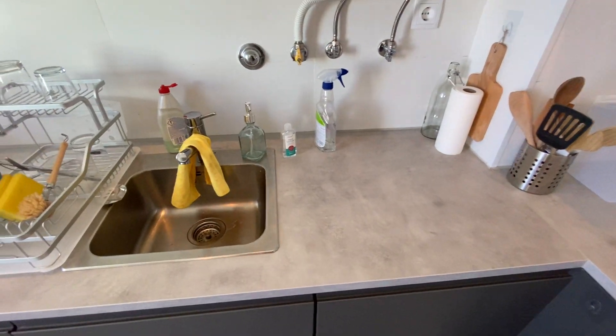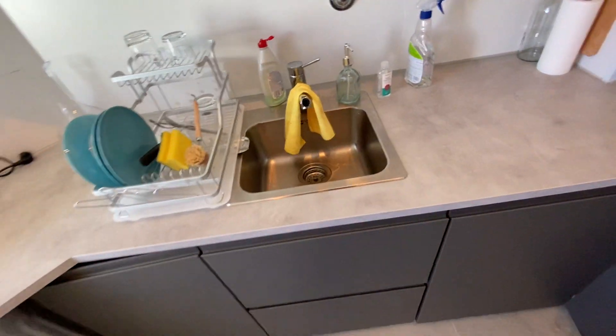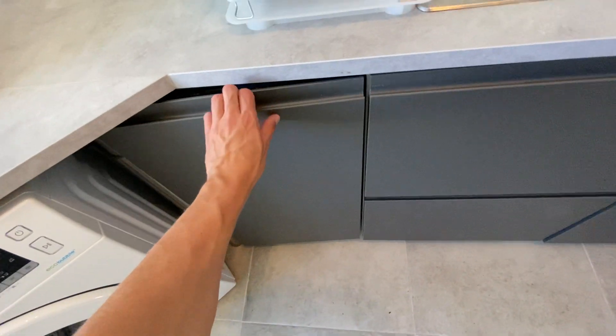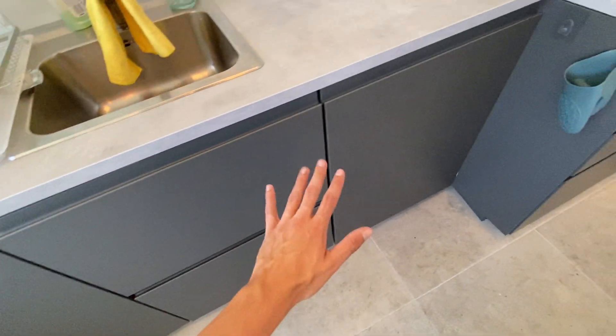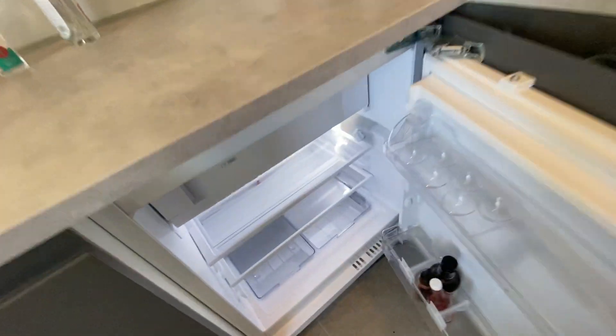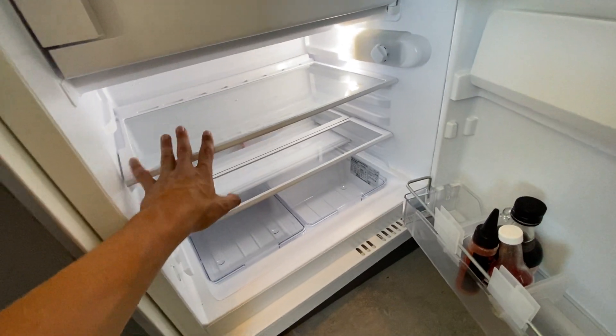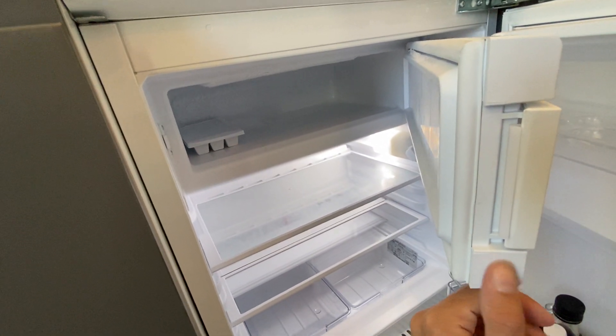Going further to the left, we do have our sink with a drying rack. A really cool thing about this apartment is it comes with a built-in washing machine — very modern, everything looks very new and nice. And just on this side here we do have our fridge with lots of storage space, plus a small freezer for any frozen food.